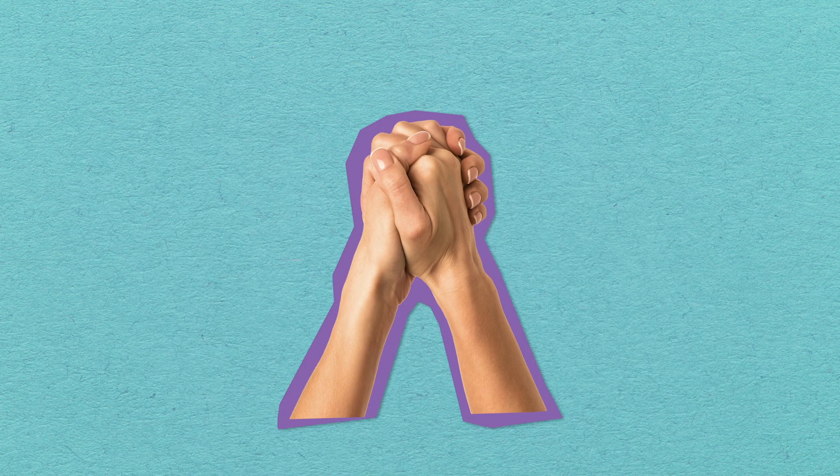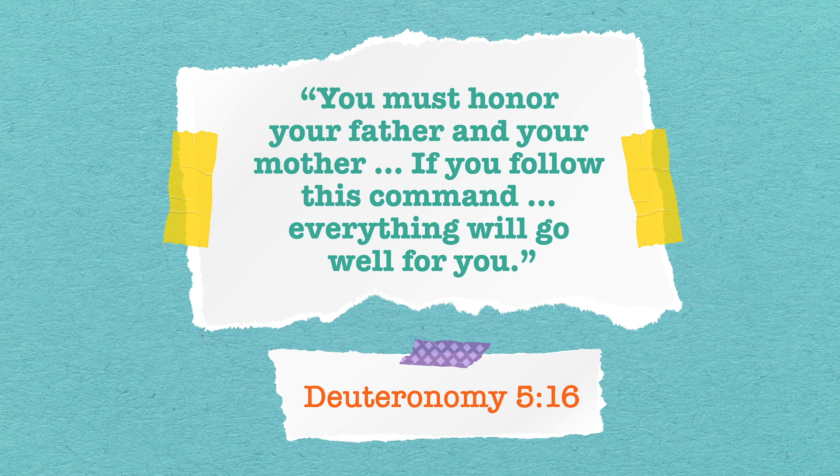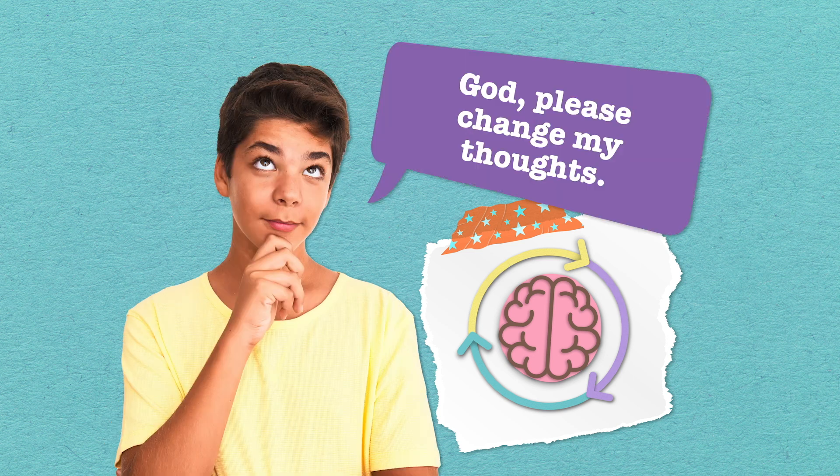Or, Chase can catch his thoughts and check them by thinking about what God says. Helpful things like, 'Don't be controlled by love for money, be happy with what you have.' And true things like, 'You must honor your father and your mother. If you follow this command, everything will go well for you.' After Chase checks his thoughts, he can let God change the way he thinks. And if he's having a hard time doing that, he can pray: 'God, please change my thoughts.' The world tells us we should get the things we want as soon as we want them, but asking God to help us change our selfish thoughts always leads to what is best.